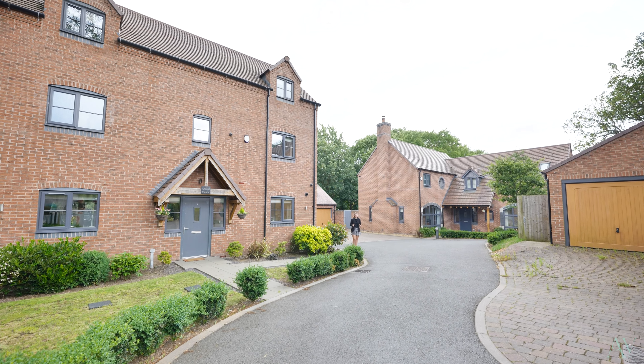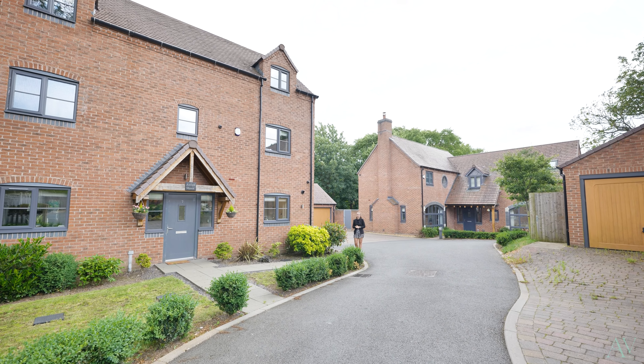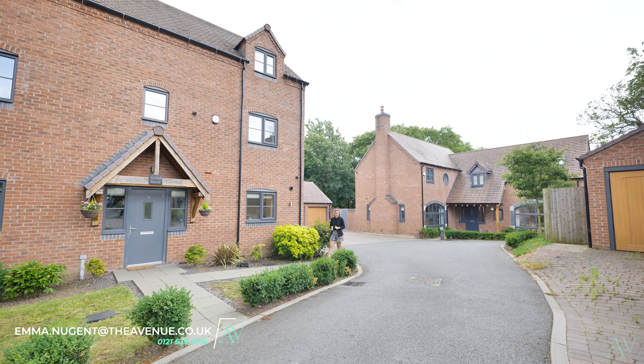You join me today in Aldridge in the conservation area to bring to market a three-storey family home that was built by Kendrick Holmes.